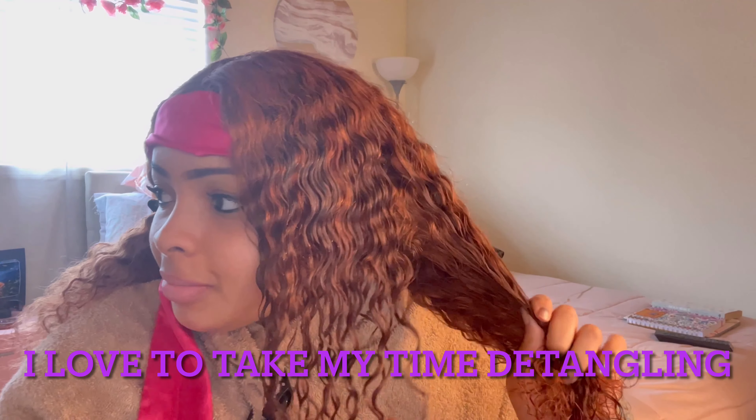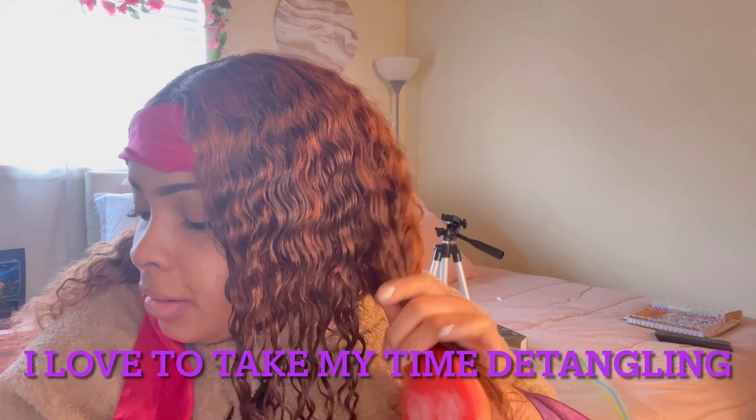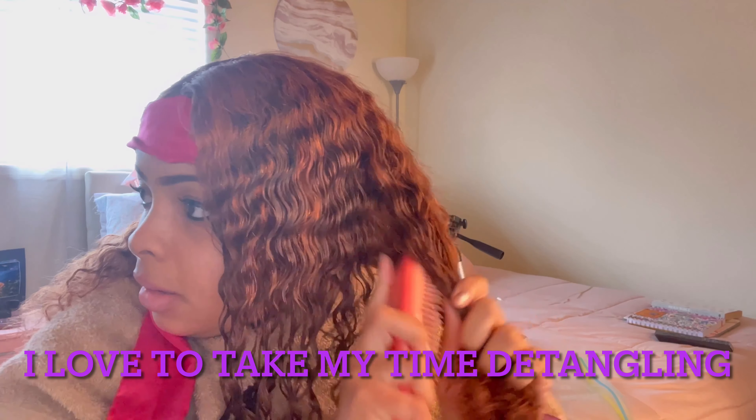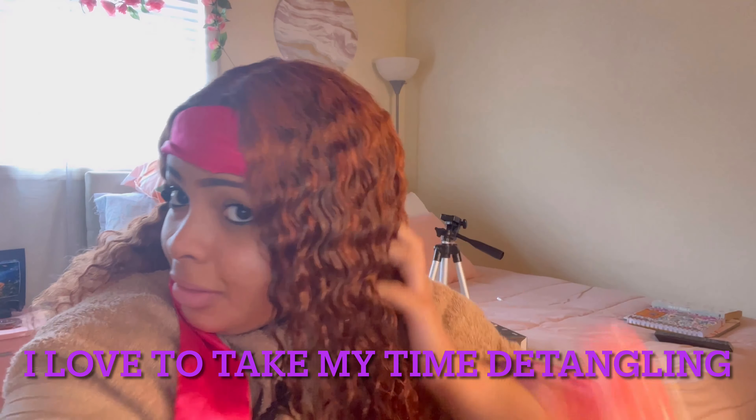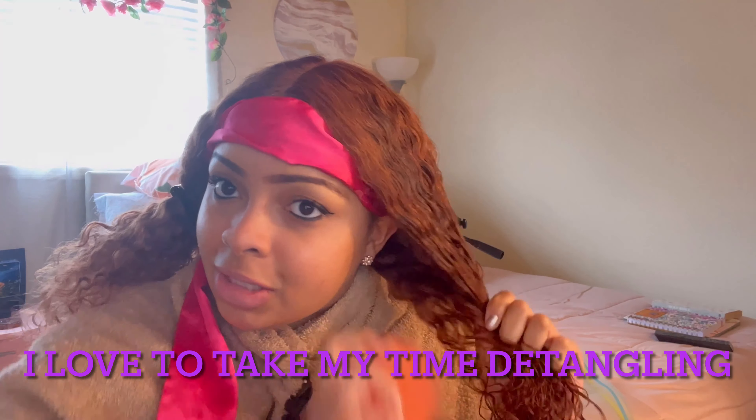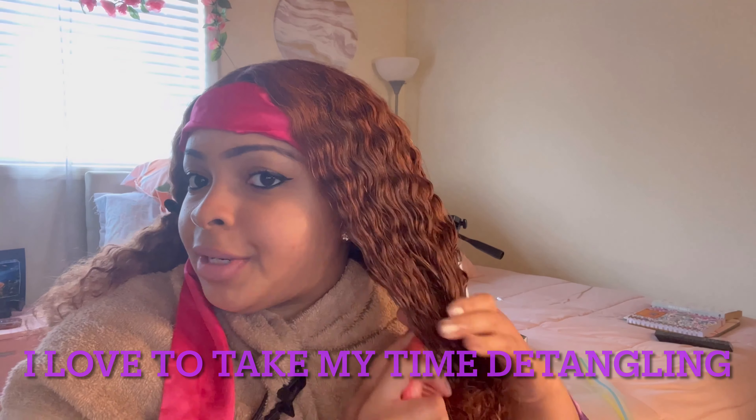I'm really loving this color. I love curly wigs - curly wigs are my favorite out of all wigs because you can do so many things with them. You can change up the style, you can straighten them, you can wear them curly, which is so simple.